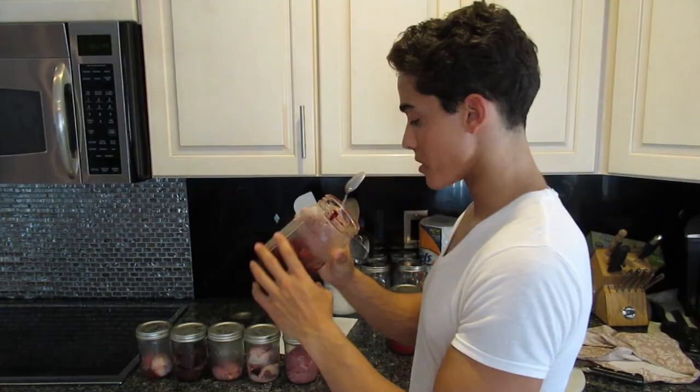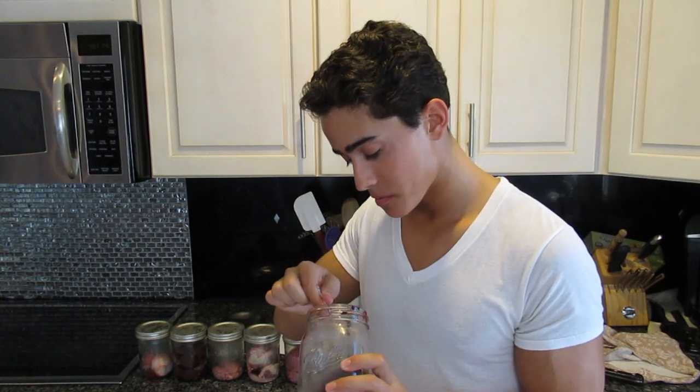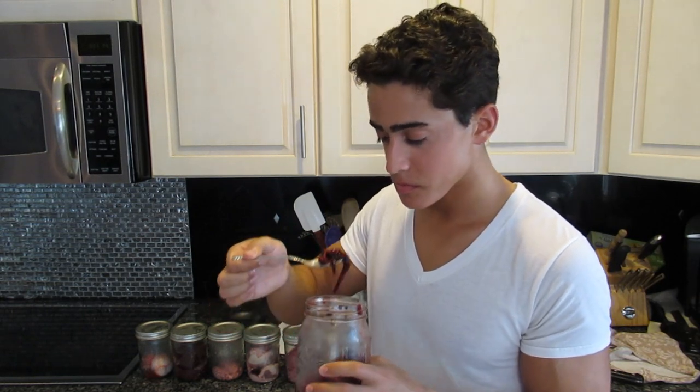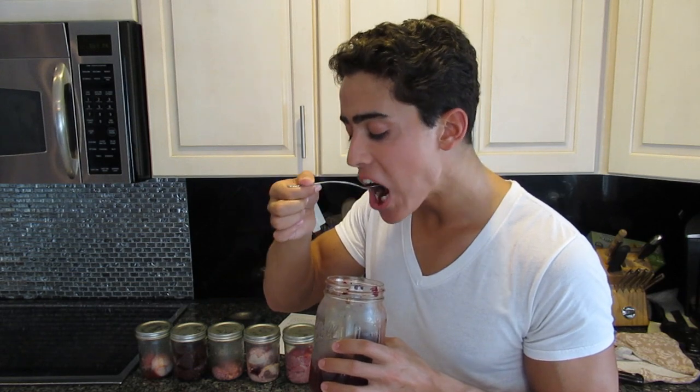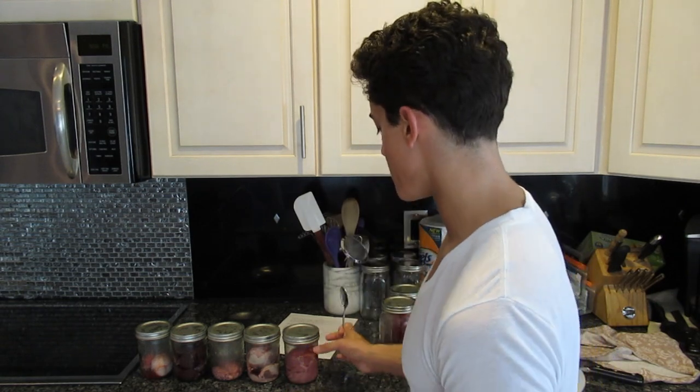Now I'm going to try the fibrin — the coagulated part of the blood. It doesn't have much flavor, kind of the same flavor as the blood but a bit more mild. It's chewy — it's like chewing on jelly almost.